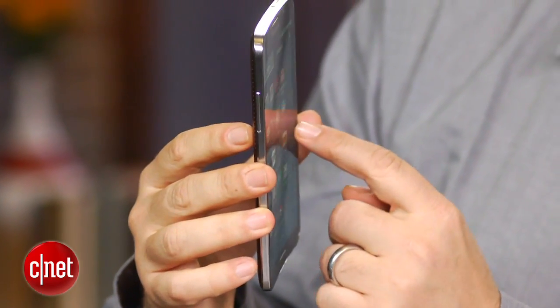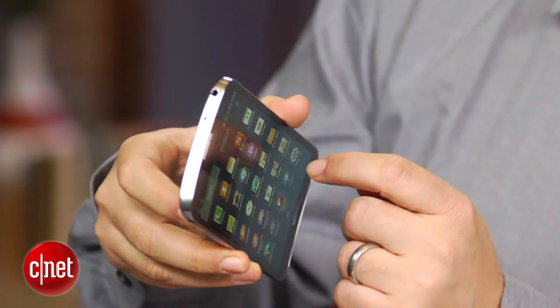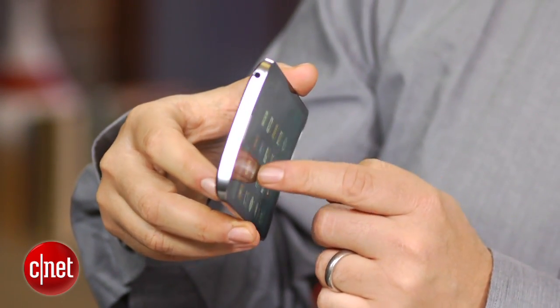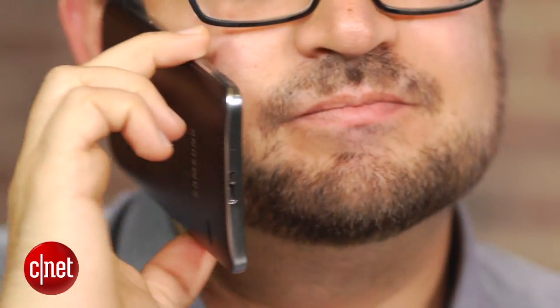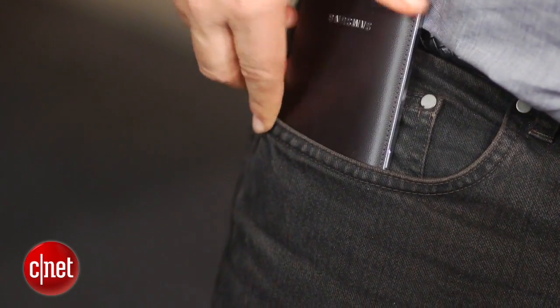Curved screen technology is kind of maybe the next big design wave because OLED can be bent, but it's a matter of whether the rest of the chassis or the glass is able to be bent in the same way. While this display is able to pull off a gentle curved screen effect, from using it a little bit, it does seem to reflect light a little bit differently and maybe reduce glare. It also potentially cups your cheek better or fits your leg better when you stuff it in your pants.